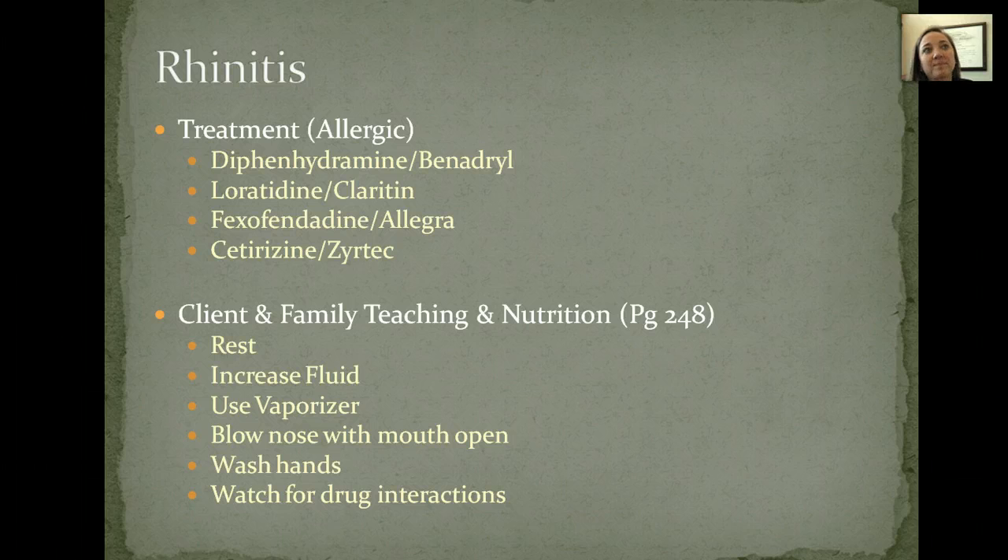Treatment for allergic rhinitis — whenever you hear rhinitis, it means inflammation of the nose, basically a runny nose. So treatment for that: you want to give them Benadryl or some other antihistamine. Benadryl, Claritin, Allegra, Zyrtec — all of those antihistamines are going to help block your body's response to whatever allergen it was, whether it was pollen, pet dander, or dust, which is another common one. It just gets your body's reaction under control so you don't have those side effects.